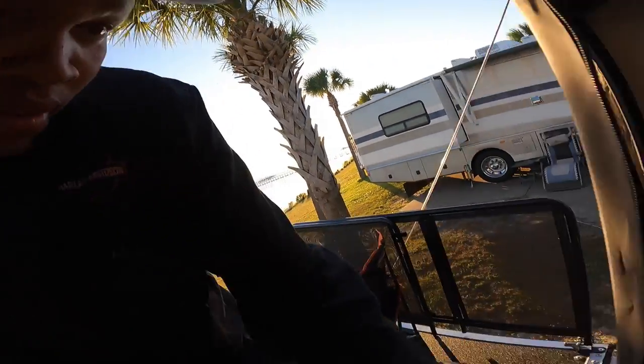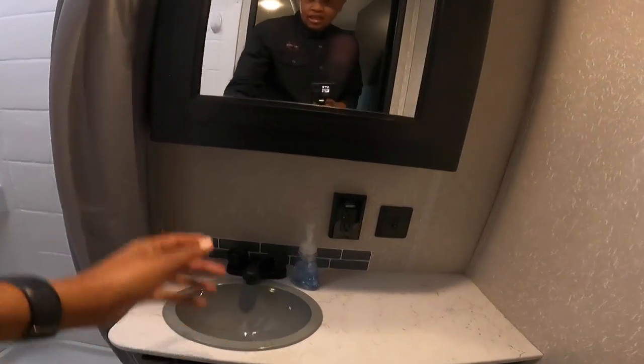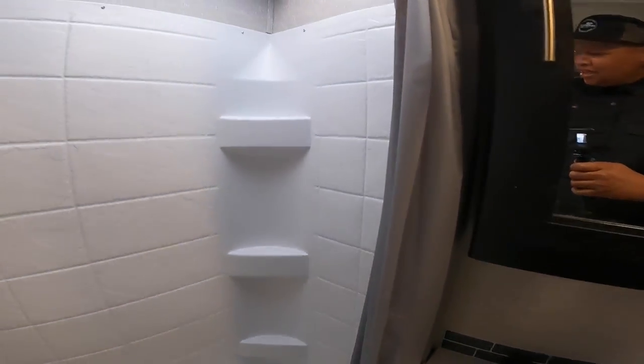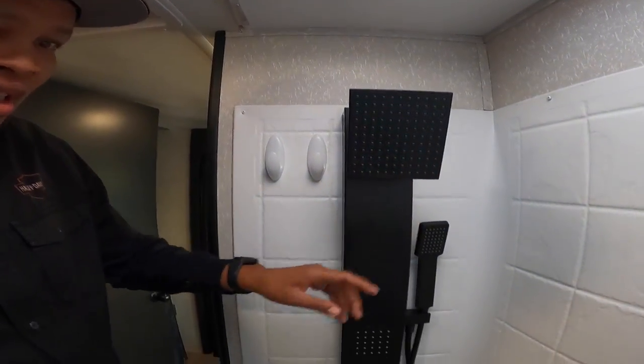Let me show you the bathroom. Here's the toilet — you step on that to flush it. There's the sink, medicine cabinet, GFI plug, lights, and a place to put your stuff on the sink. There are little shelves on the side. The shower has four heads — a big one and three smaller ones — with knobs down there and a shower wand. The shower head comes up to about right here on me, and being six foot six, it is not easy to take a shower.